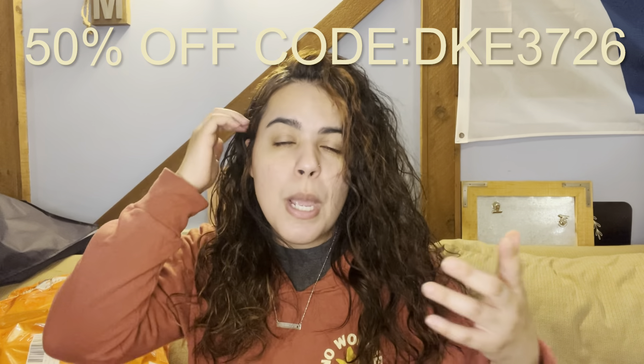I have a Temu haul today and I cannot wait to show you what I ordered. I got two bags — a big one and a small one. I'll start with the small bag first. I'm going to have a discount code and links to every single item in the description below. I'm kind of like an influencer for Temu, so I'll have my page link there too. Let's get started because I am excited!